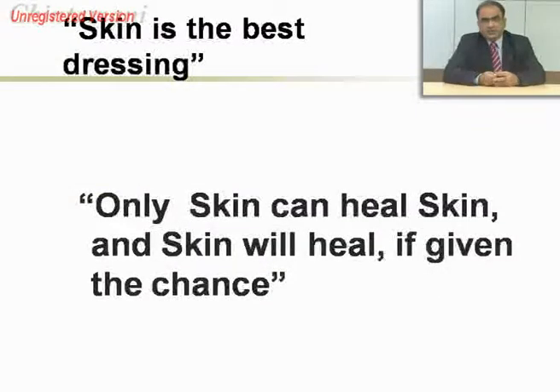It is well said that only skin can heal skin, and skin will heal if given the chance. So all you need to do is ensure that skin is able to heal itself and we are able to provide it the cover.